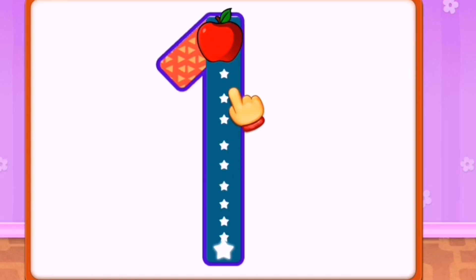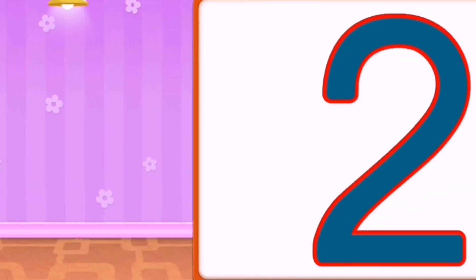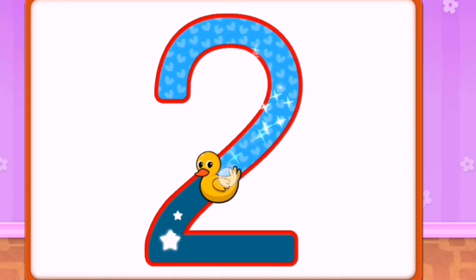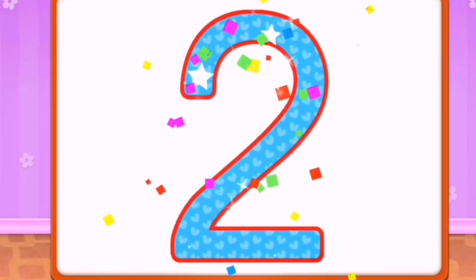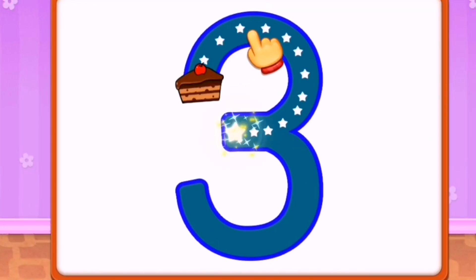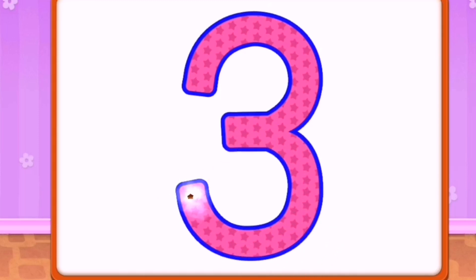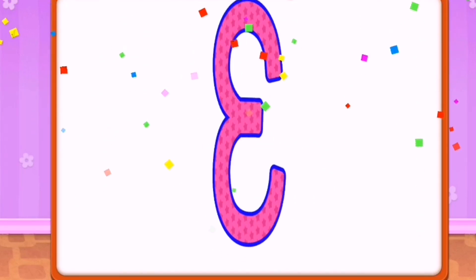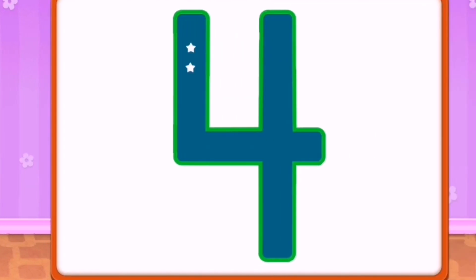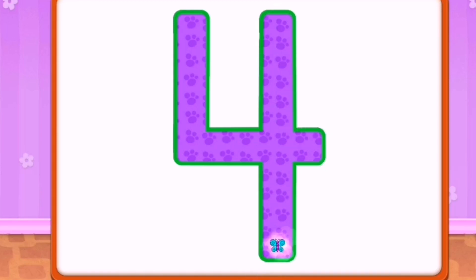Let's test the numbers. One, two. Two. Two. It's the number 3. It's the number 4.